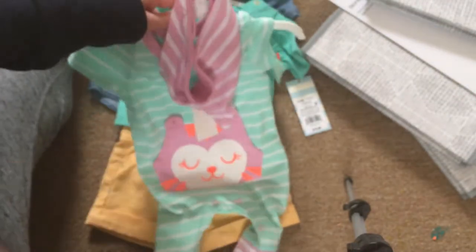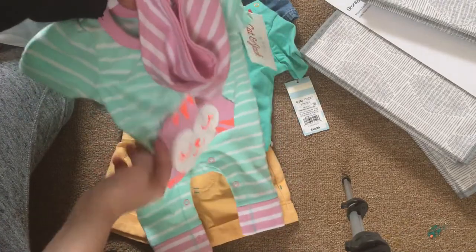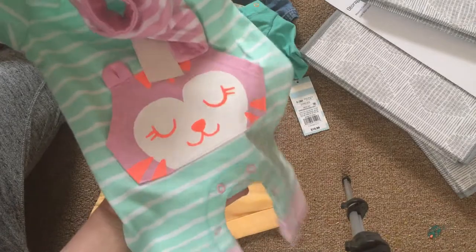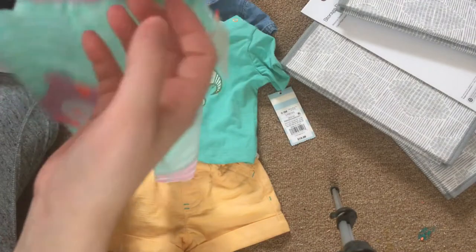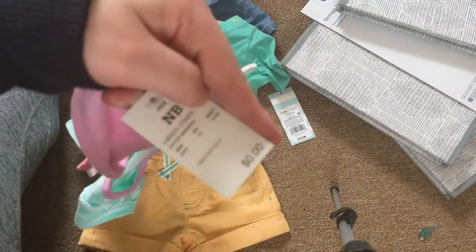This is the only newborn thing that I got. It's really cute. It's this romper and it has these really cute pockets. I don't really know what animal that is. And it has this really cute bandana bib. So this outfit's really nice. And again, it's by Cat and Jack. Here's the price tag.